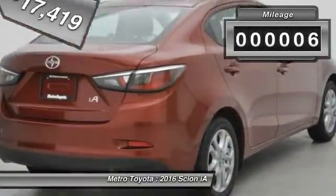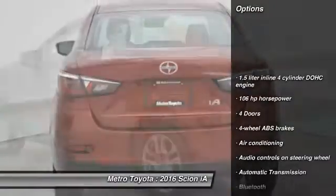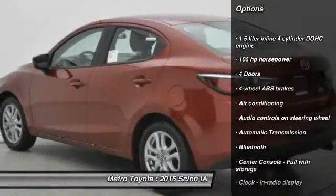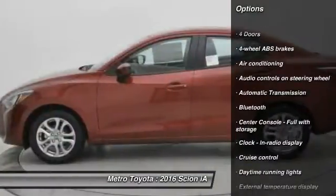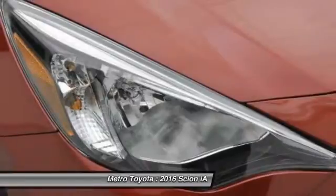This vehicle has less than 100 miles. Here are some of this vehicle's great options: traction control, stability control, Bluetooth, front wheel drive, automatic transmission, air conditioning, cruise control, trip computer, passenger airbag, and power windows.